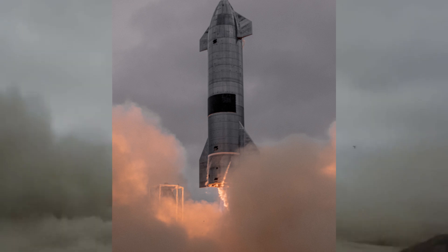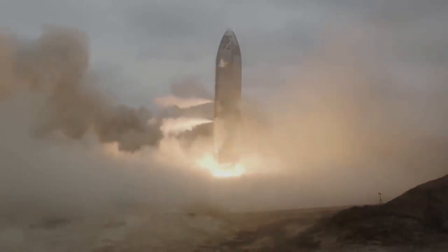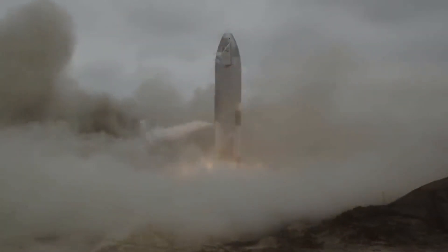Starship is ready for orbital flight action. However, there is one more prototype that was meant to go suborbital, but with the recent push for the orbital test, it is kind of getting forgotten.